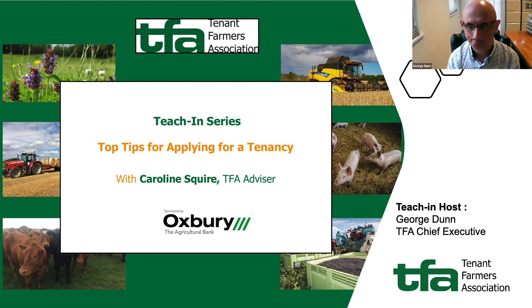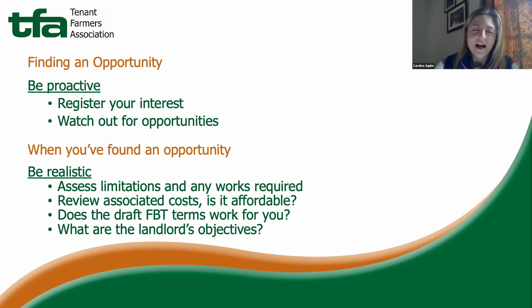Thank you, George. Firstly, when it comes to finding an opportunity, the more proactive you can be the better. It's important to register your interest with local councils, private estates and land agents so that you're on their mailing list. Should an opportunity arise, details will be sent straight to you. Also keep an eye on local and national press, as well as the TFA's list of tenancy opportunities in the members area of the TFA website.